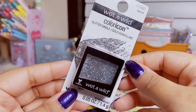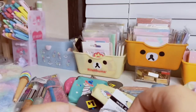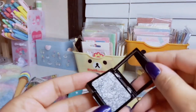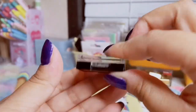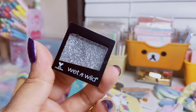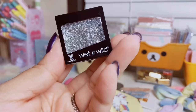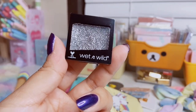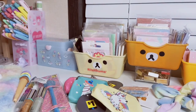The last item in this haul is the Wet and Wild Color Icon Glitter Single in 'Spiked' — a really pretty dense silver sticky glitter for the eyes. I already opened it up to check it out. It was only a dollar and they had a lot of other colors out for the holidays and New Year's. I'd actually been looking for these — they usually have them at Dollar Tree for Halloween but I couldn't find them anywhere until now.